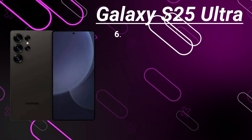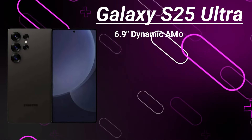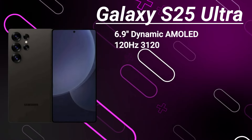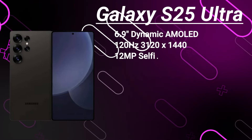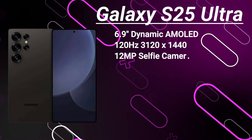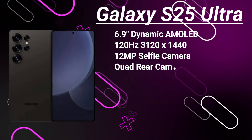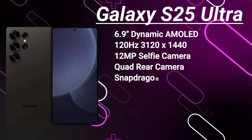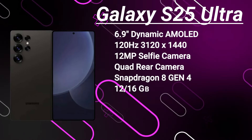Let's talk about the star of the show, the Galaxy S25 Ultra. This powerhouse will feature a 6.9-inch Dynamic AMOLED display with stellar improvements in brightness and color accuracy. It also boasts a 120Hz refresh rate, HDR10+, and a stunning resolution of 1440x3120, all shielded by Gorilla Glass Armor 2. For selfies, we're expecting a 12-megapixel camera, with some exciting rumors hinting at it possibly being the first S-series phone to have an under-panel camera. On the rear, you'll get a quad-camera setup that includes wide, ultra-wide, telephoto, and a periscope lens, and we might get a new 50-megapixel ultra-wide lens.